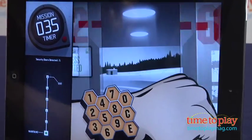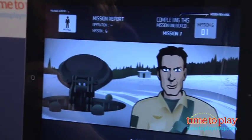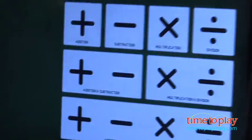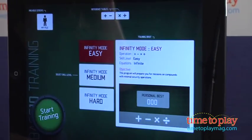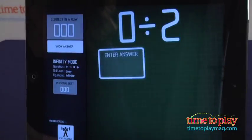Kids are incentivized to work through missions in order to unlock uniforms and watches to customize Agent Prime. There is also a training area that provides three modes of play. The training area has no timer, and kids are encouraged to solve long streaks of problems without making a mistake.